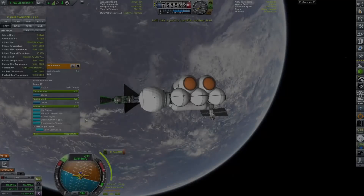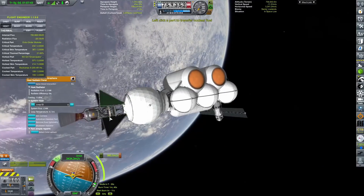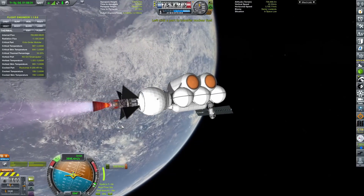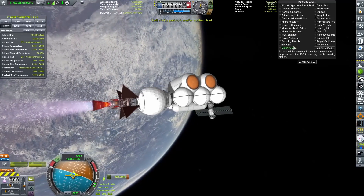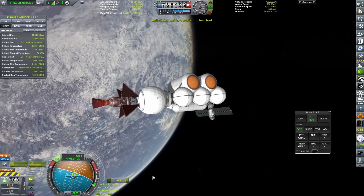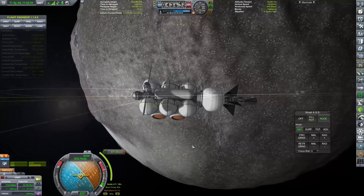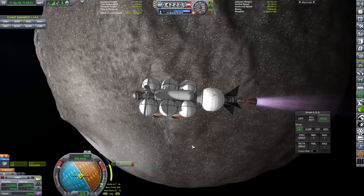We go back to the drawing board and design something new, this time with four massive black radiators on the side that will absolutely be able to radiate all heat generated by that emancipator engine. I've also created a little structure between the engine and the fuel tank, and with this new design we are more than capable of completing that burn without everything going completely wrong, which is obviously very nice.